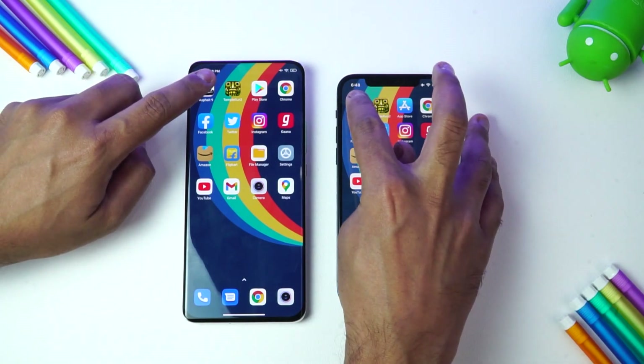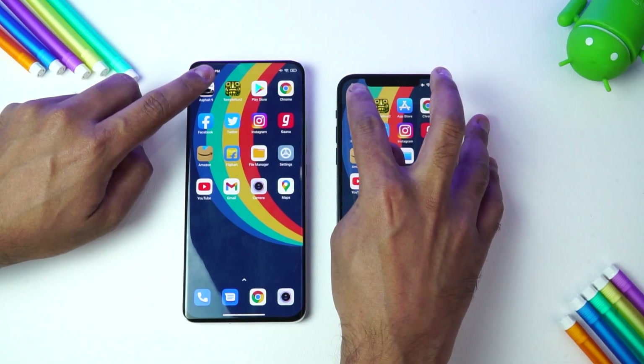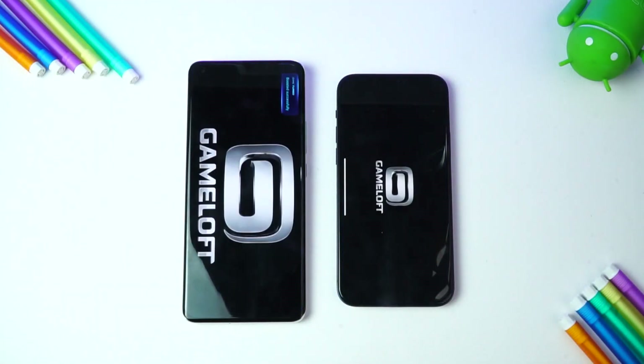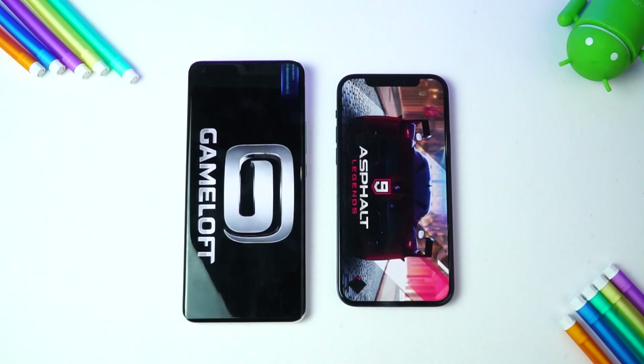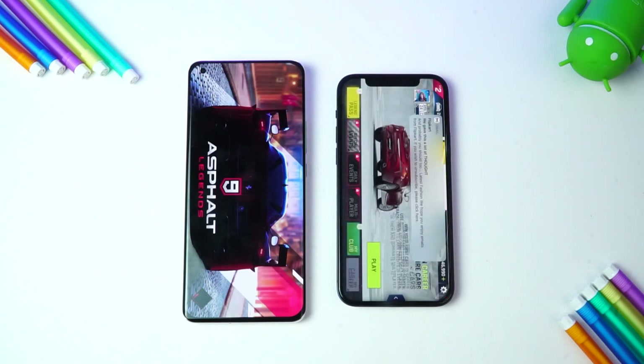Let's start the speed test after clearing all background apps. First up is Asphalt 9 — let's see which is able to load the game faster, whether it's the Apple A14 Bionic or the Qualcomm Snapdragon 888. Both are really powerful hardware offered at a premium price segment.